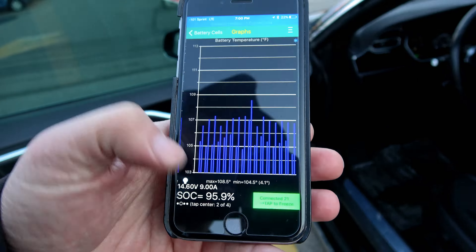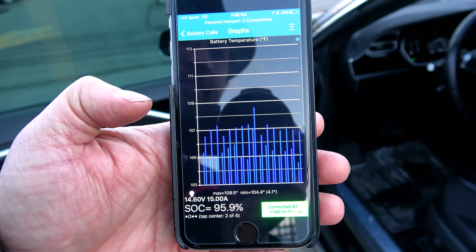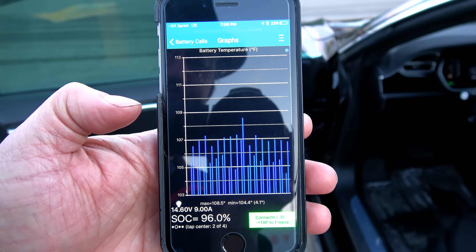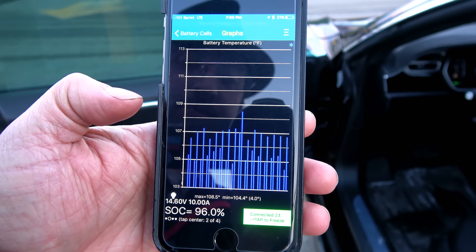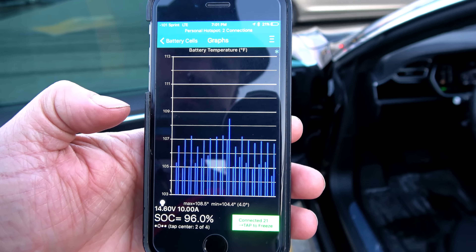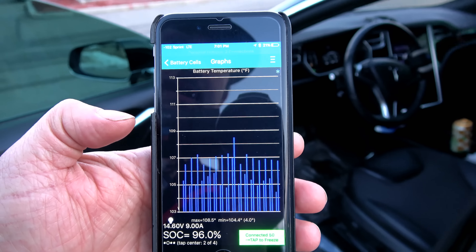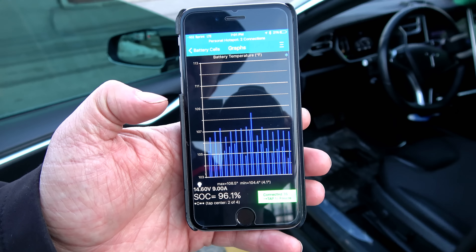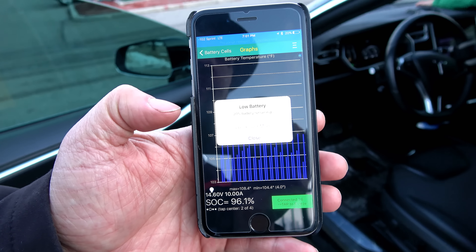This is the temperature of my pack after going from 30 miles up to 267 miles — so very low to almost full, 96% to almost full. The highest brick of cells is at 108.5 degrees Fahrenheit, with the lowest at 104. Pretty much every document I've read on consumer-grade cells shows 113°F as the happy place cutoff — once you get above 113 is when you start getting accelerated degradation.